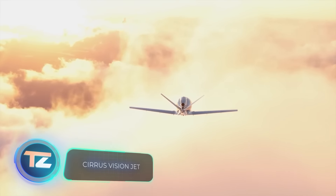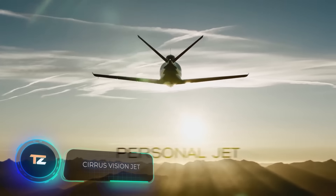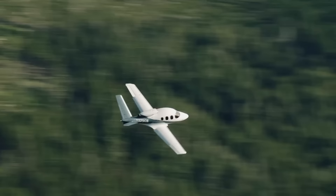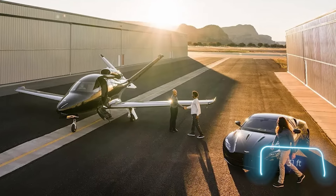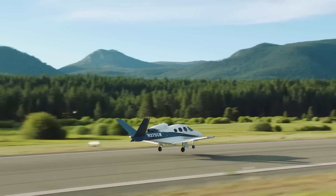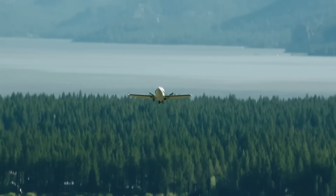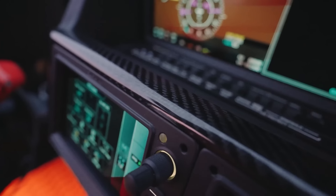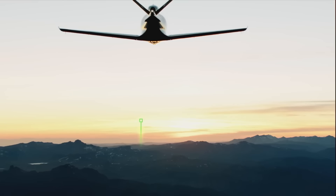The Cirrus Vision Jet marks a new chapter in the evolution of business jets. It offers all the comforts customers expect, but in a more compact size. At just 9.4 meters long, this aircraft can carry seven passengers up to 2,361 kilometers quickly and in style. Both the interior and exterior can be customized to your liking.